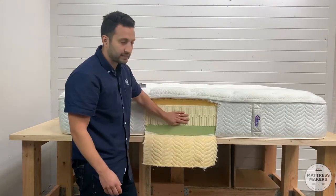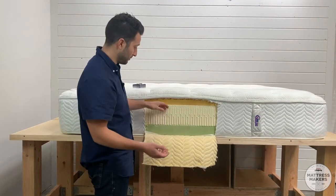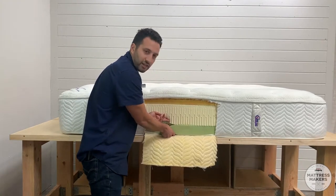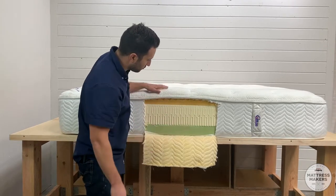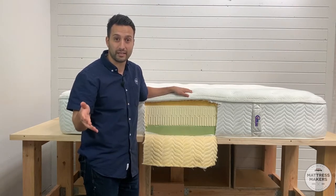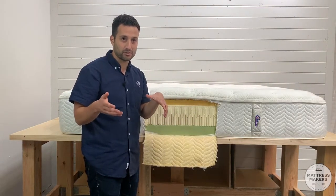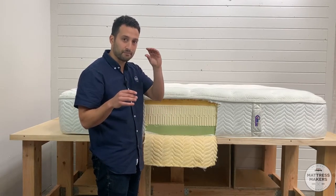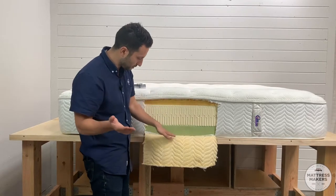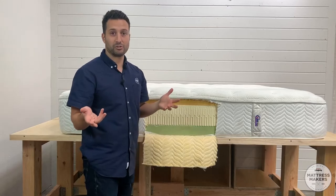These two layers combined are where you get most of your support. Latex — if you watch any of our videos, we're big believers in it — is a good material that's going to last a long time. It still looks in good shape. What's concerning is the polyurethane foam. A good rule of thumb: a mattress is only as strong as its weakest link. You can have the best material inside, but as soon as the weakest layer begins to break down, it affects the entire mattress. The polyurethane foam is what's concerning right off the bat.